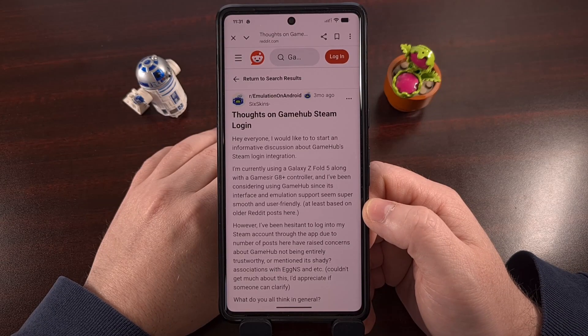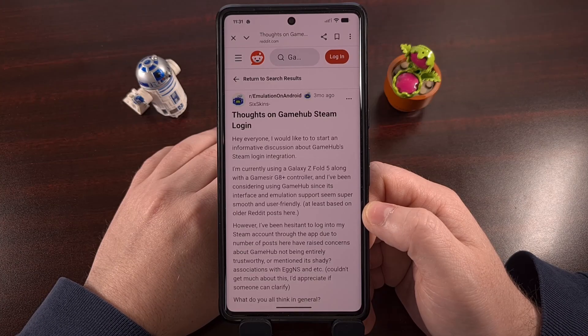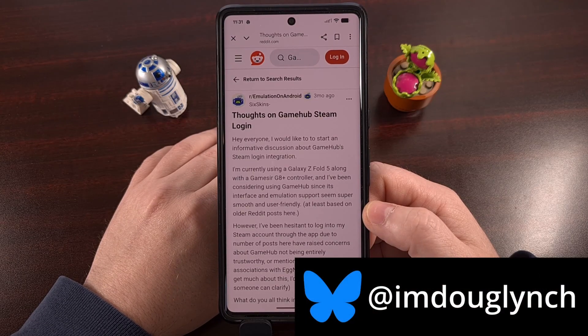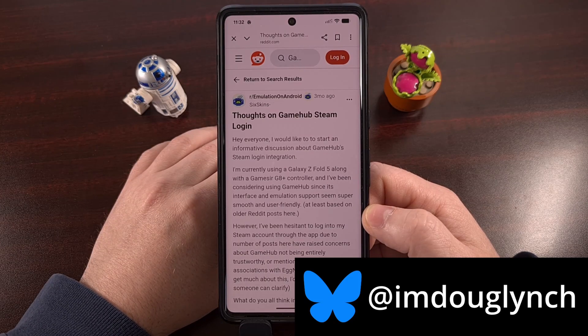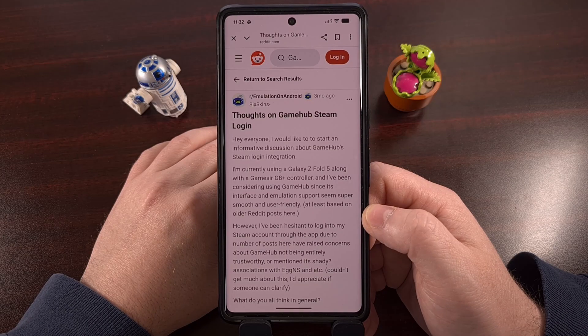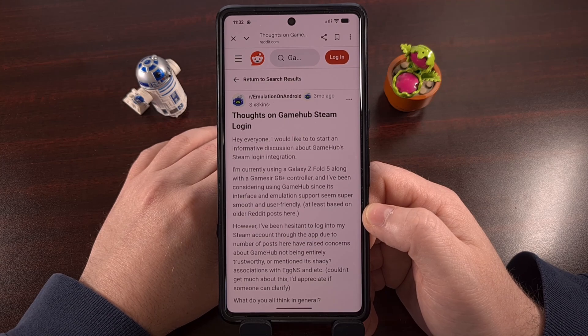There have been a lot of discussions over the last few months about whether or not the Windows PC emulator for Android called Gamehub is safe to use or not, especially when it asks you for your username and password to your Steam account. It's completely understandable that people are worried their login details will be saved onto some Chinese server somewhere. Today, I'm here to show you the one setting within Steam that you should have enabled, and if you have that turned on, then your account will be safe, even if Gamehub or some other malicious app gets a hold of your username and password details.